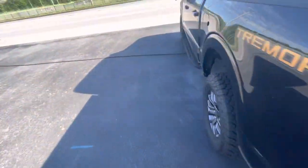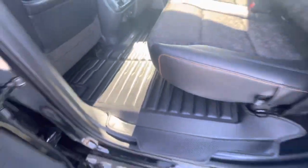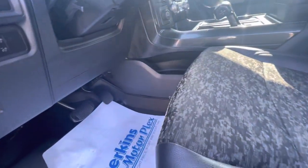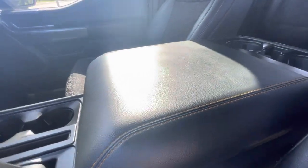Looks like somebody used it as a truck — must have hauled something — but that's very, very common. It has these nice TuxMat floor mats, very, very nice. All the doors look good. Nice floor mats all the way throughout, so the carpets are good, no stains. All the seats are good — no tears or stains in the seats. The dash looks good. There's no wear from resting of an elbow or arm on the console or anything. Big screen.